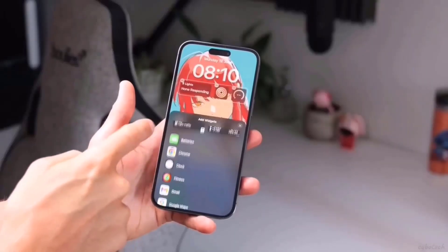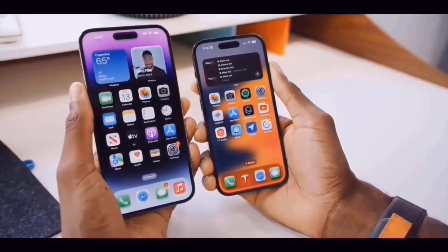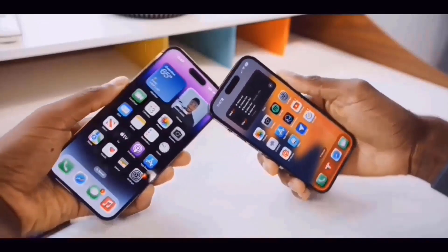The next big Apple event, which is set for September 12th and with the slogan 'Wonderlust', is already generating curiosity about the upcoming iPhone 15 series.